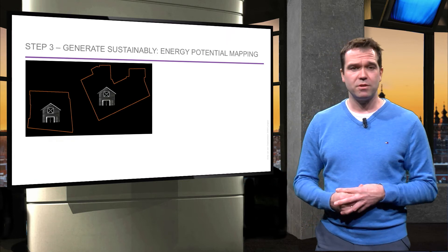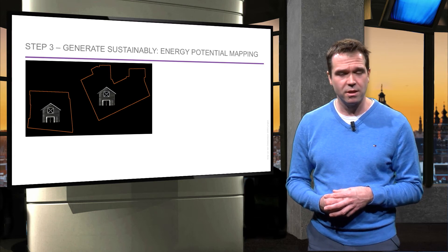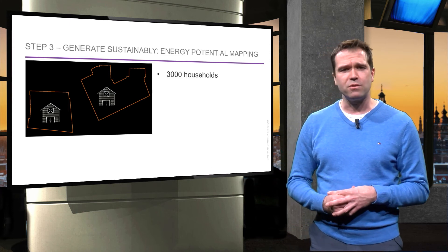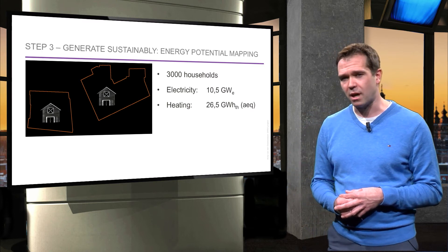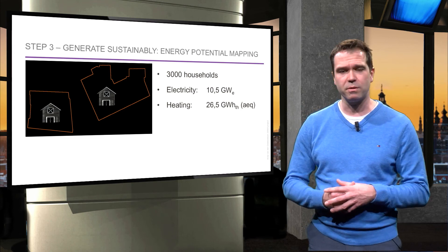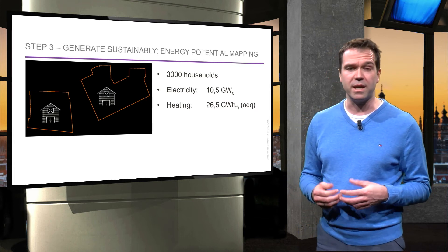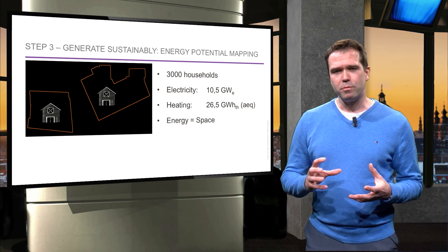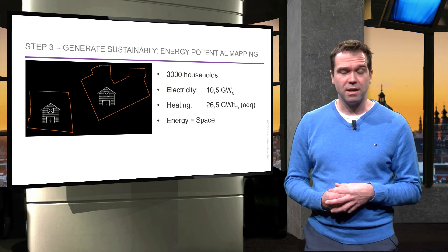Step 3, generate sustainable energy or renewables, can be explained based on the SRACS project, which means Synergy between Regional Planning and Exergy. In this project, 3,000 new homes are in need of 10.5 GWh of electricity and 26.5 GWh of heat. The question is what can be attained at local level from the plot which the buildings will be built on. To show this, the so-called energy potential mapping method was developed by Andy van der Dobelstein at TU Delft. Energy is space, because renewables always need space to be produced, so it is actually very important to plan energy spatially as well.